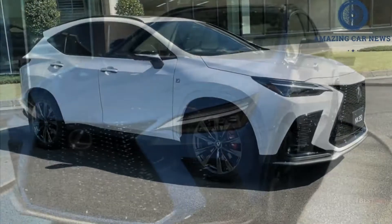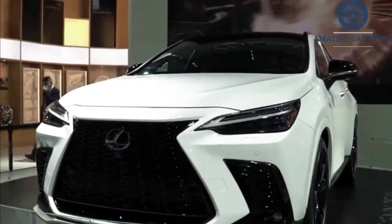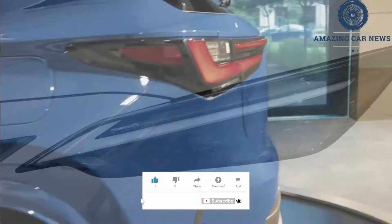Lexus put those inches to good use, increasing cargo space behind the rear seats by 5 cubic feet to 23 cubes. Conversely, the seats-down cargo space has decreased by 8 cubic feet, but it seems a worthwhile trade-off.